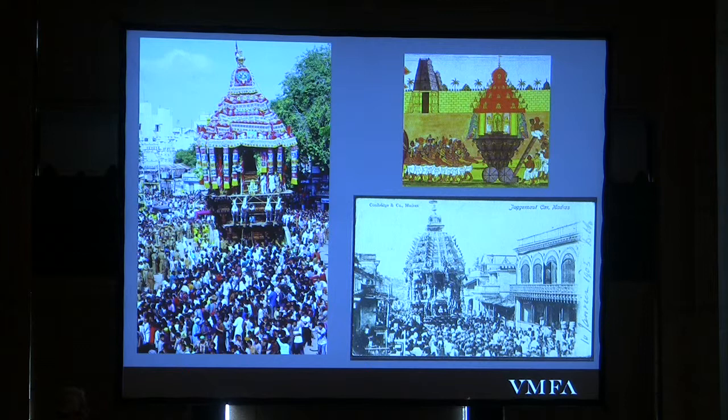That exchange of gaze is critical to Hindu devotion and ritual — something called Darshan, where the adherent and the deity exchange gaze. That is the kernel of Hindu ritual. These are some examples of these processions in temple carts. The British, of course, were blown away by this — they found it very fascinating and interesting, and they recorded many of these temple processions. The most famous of them was in Eastern India in a place called Puri.